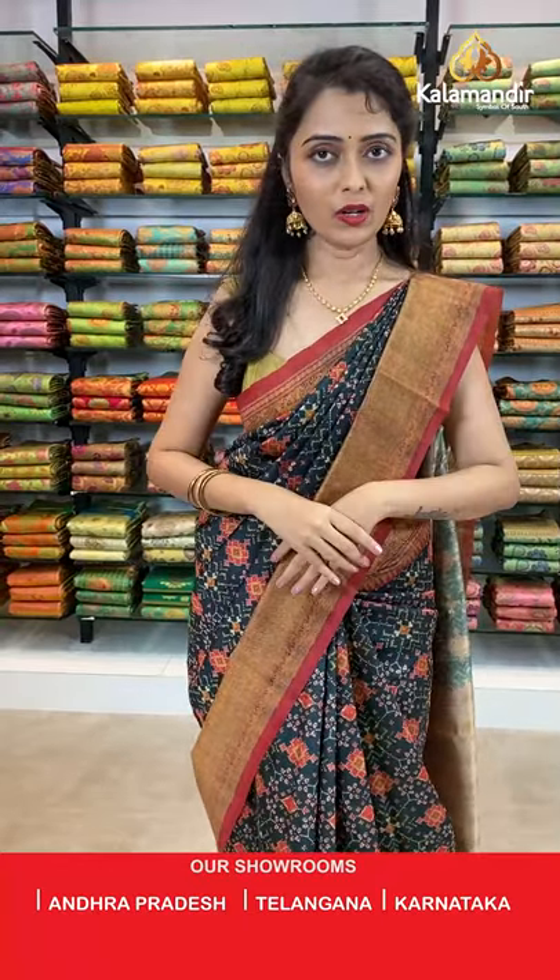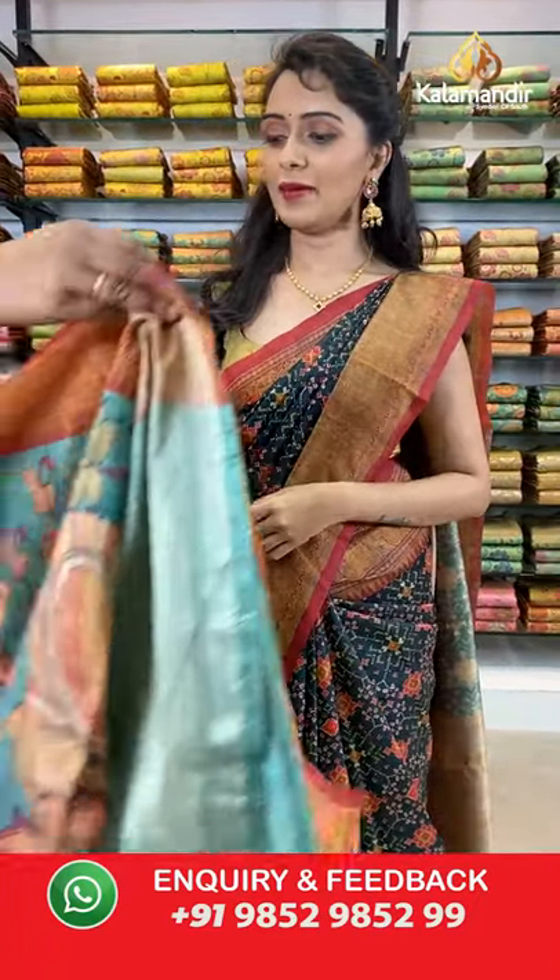Today's collection is the beautiful tusser silk with kalamkari printed — weaver's pricing offer in our today's live show. Shipping is free all over India. Do follow us on Instagram Kalamandir Fashions, Facebook Kalamandir, and YouTube Kalamandir.